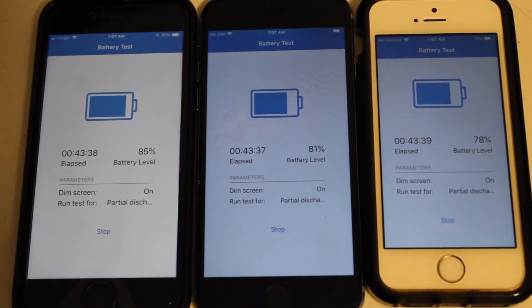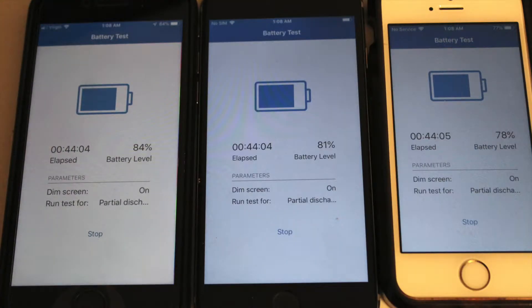43 minutes later — according to this, iPhone 8 is at 85%, iPhone 6 is at 81%, and the iPhone SE is at 78%.